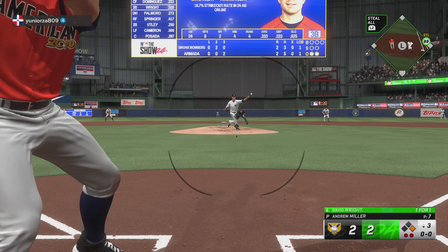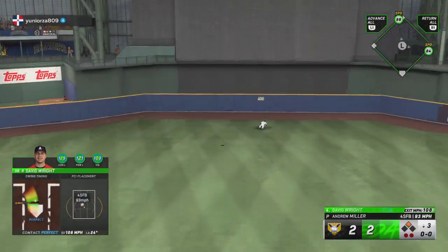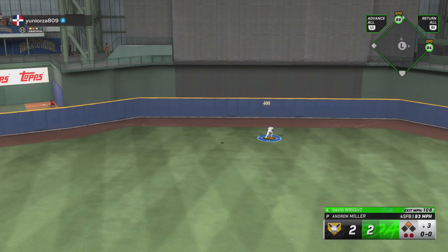And here is David Wright. That one is back.